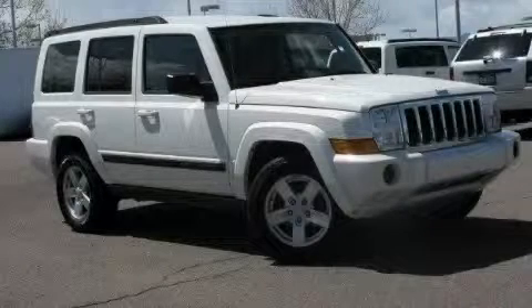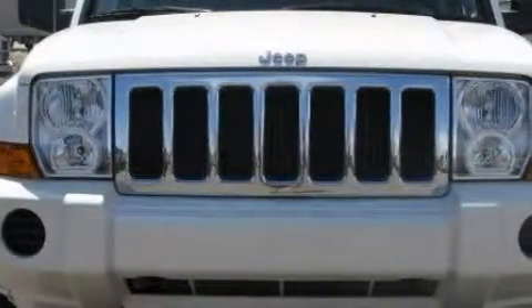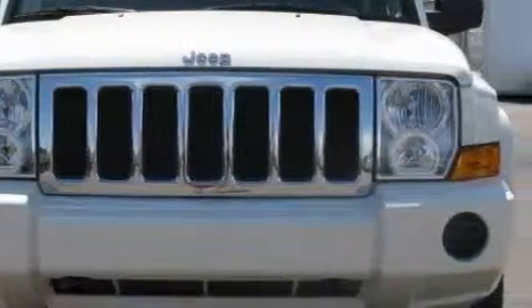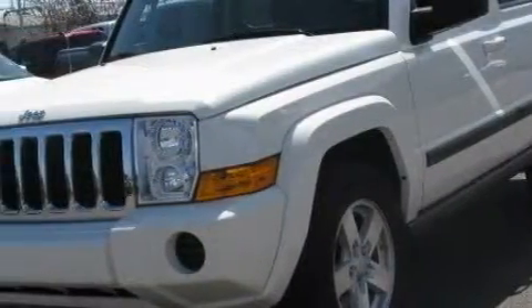This is a 2007 Jeep Commander, a vehicle with safety, comfort, and space. The steady six-cylinder engine connected to an automatic transmission is comfortable and smooth whether cruising on the highway or stop-and-go in the city.